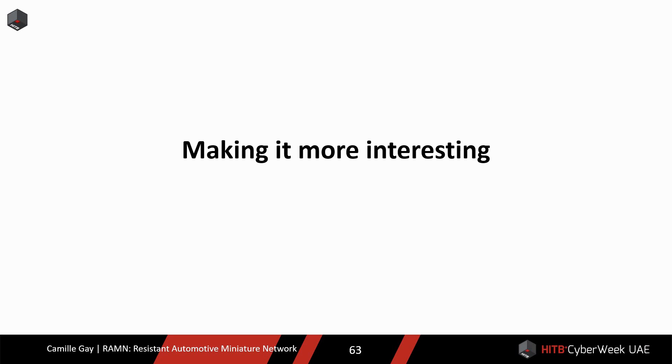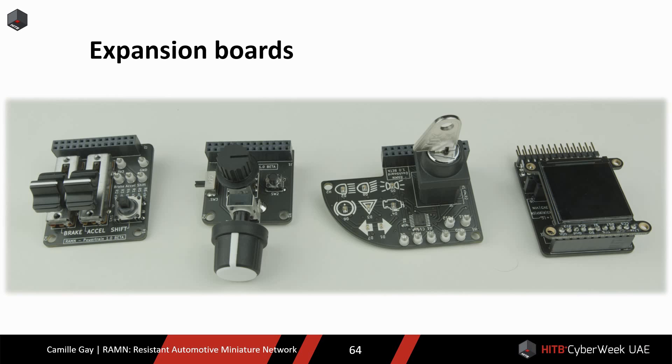So I wanted to add some elements to try to make it more like a badge, to make the testbed more appealing to people who have never considered learning about automotive systems. The ECUs have expansion sockets to add sensors, actuators, and other features. I developed several expansion boards to illustrate that. I did not keep the automotive grade constraint for those boards, because they are not absolutely required for emulating an ECU network.